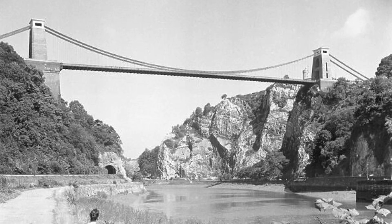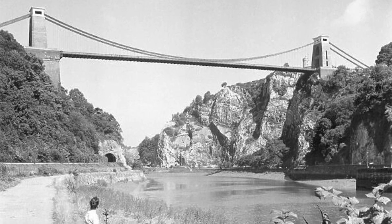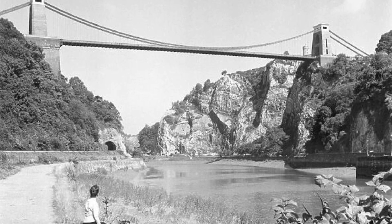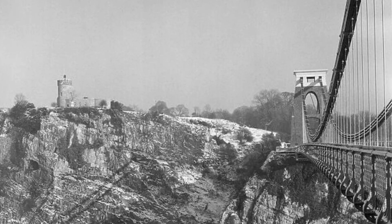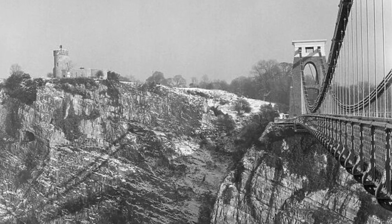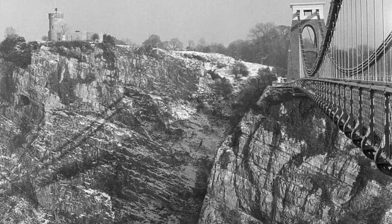The bridge has always been a toll bridge, with revenues relatively minimal at first due to limited horse and foot traffic. Tolls increased after 1920 with greater car ownership. The bridge has remained relatively untouched over the years, and according to the narrative, it is nearly the same as when it was completed in 1864.